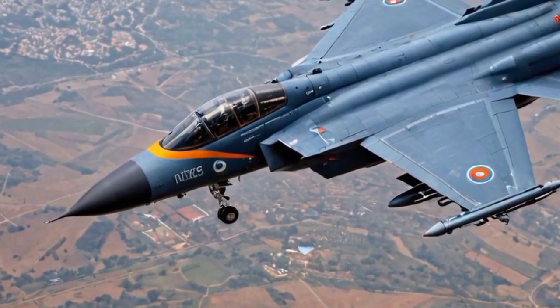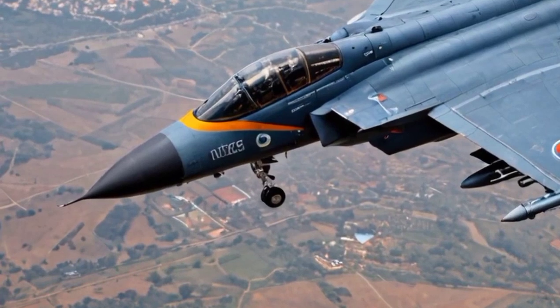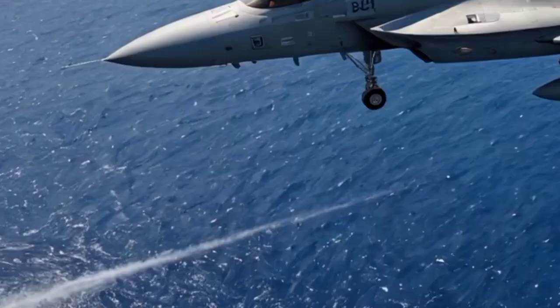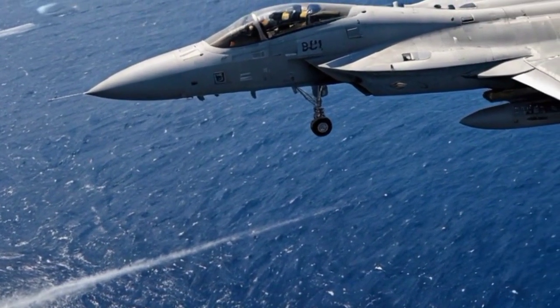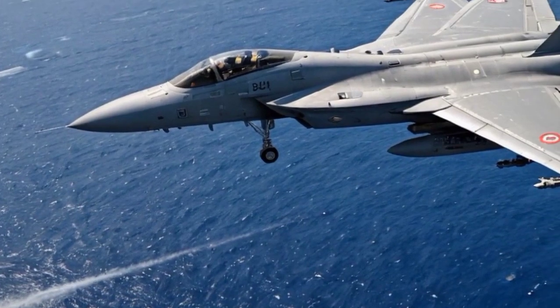Advanced multirole capabilities. The Tejas Mk2 is designed as a multirole fighter jet capable of performing air-to-air, air-to-ground, and maritime strike missions. It can carry a wide range of weapons including beyond visual range (BVR) missiles, precision-guided bombs, and anti-ship missiles.